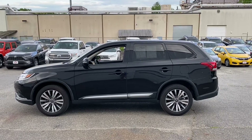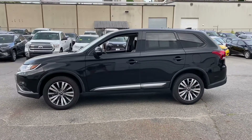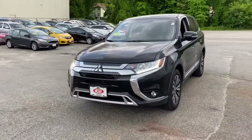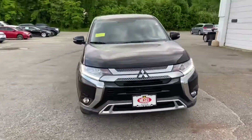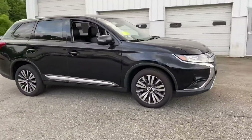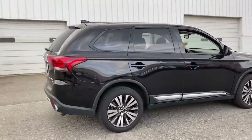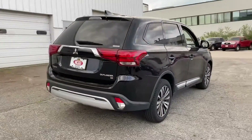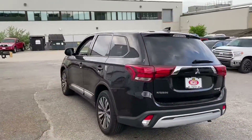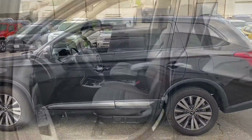Alright Abigail, so this is the outside of our 2019 Mitsubishi Outlander that you inquired upon. As you can see, it's a very, very clean vehicle — no dings, dents or scratches anywhere on it. We'll now take a look at the inside of this beautiful Outlander.